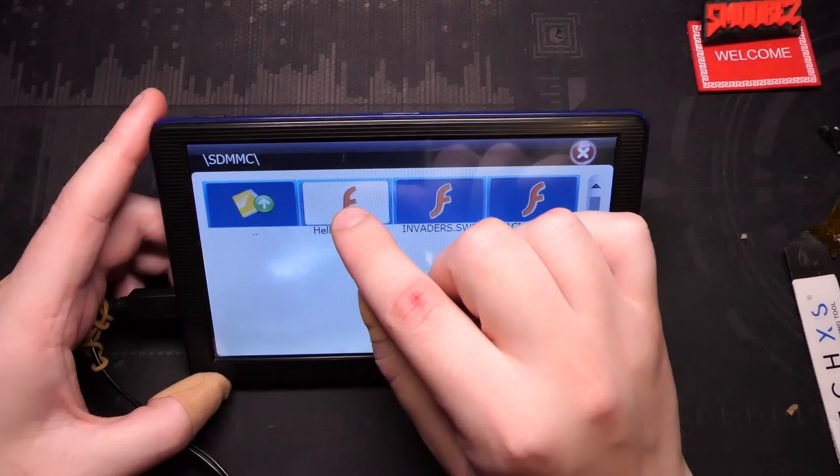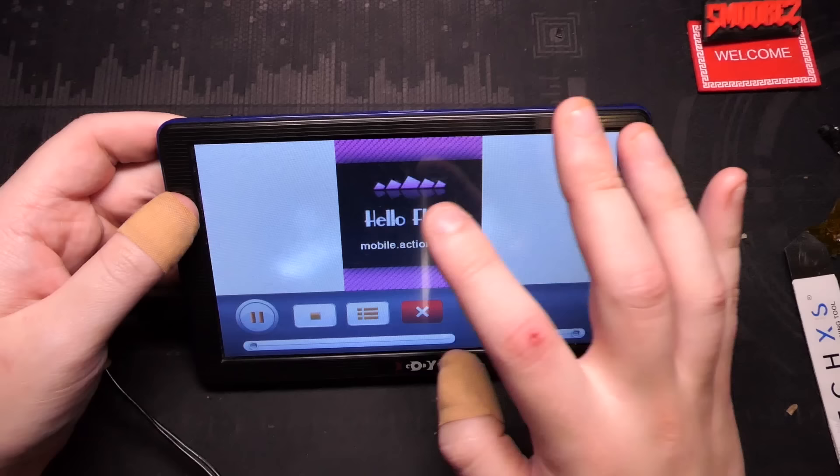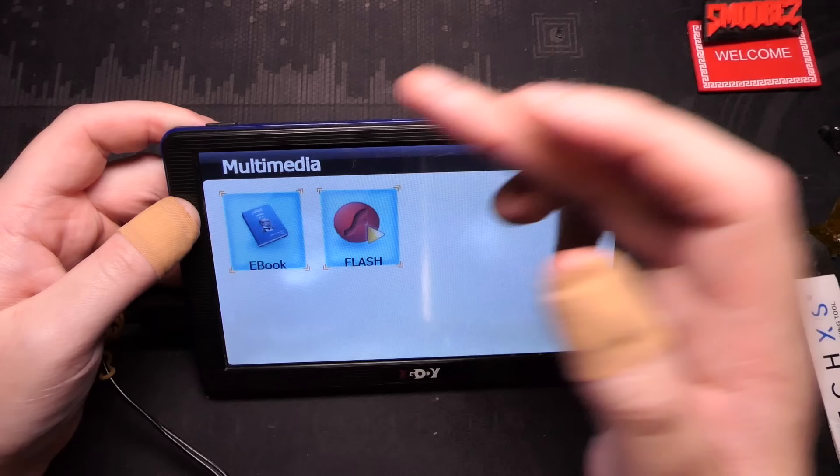There's Flash here as well. Do I have any flash games I could put on this? I have some flash games actually - let me put some on here and see if they work. Whoa - I think it's more for flash movies and not actual games. Yeah, it works though - you can play flash on here.